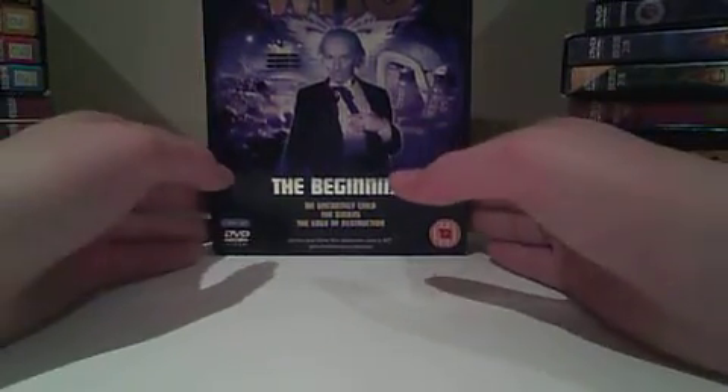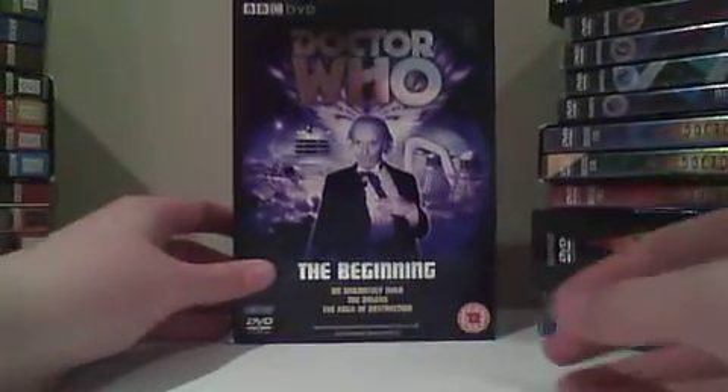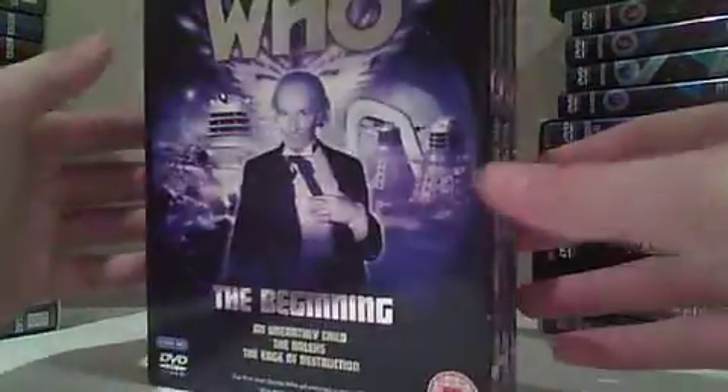Hi everybody, today I'm going to be reviewing Doctor Who: The Beginning box set, and basically I'll tell you a bit about the box and then the episodes. Sorry if I sound a bit weird, I've got a bit of a cold and my camera is dying on me so I'm going to have to speed up.